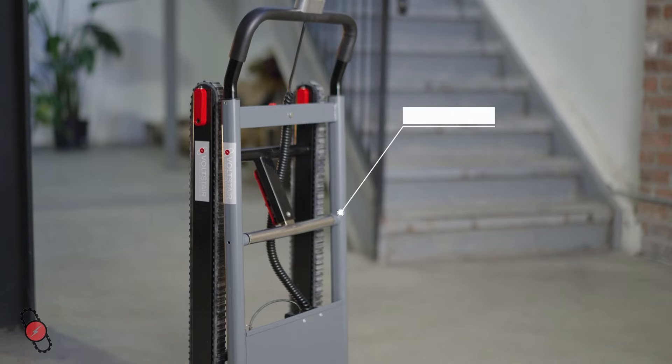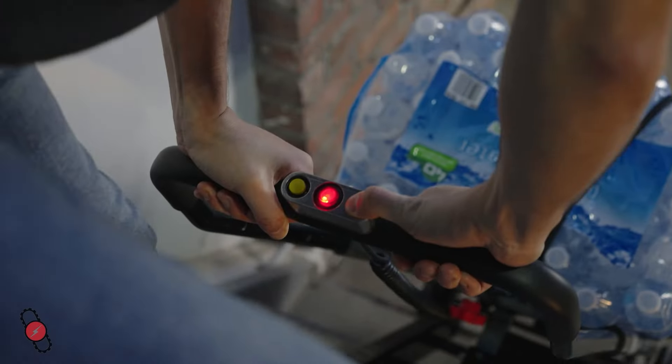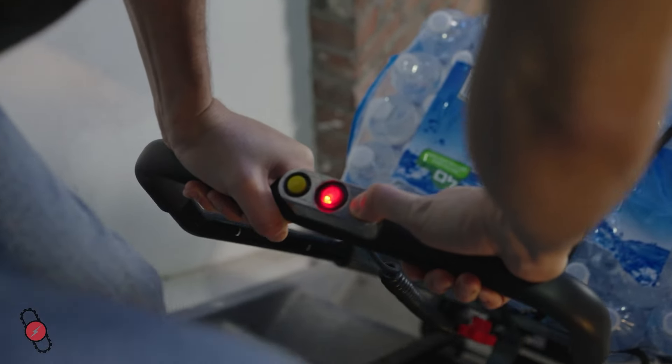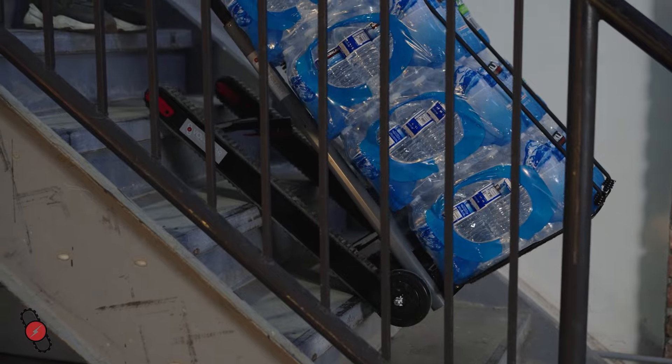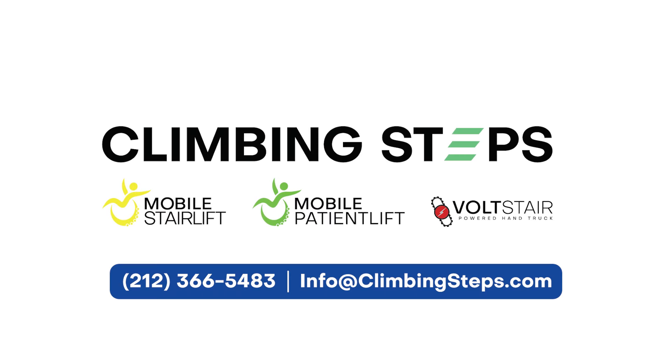Despite its small size, the Volt Stair Go can accommodate items weighing up to 150 pounds. If you are looking for a better way to move heavy items up and down stairs, look no further than the Volt Stair Go.